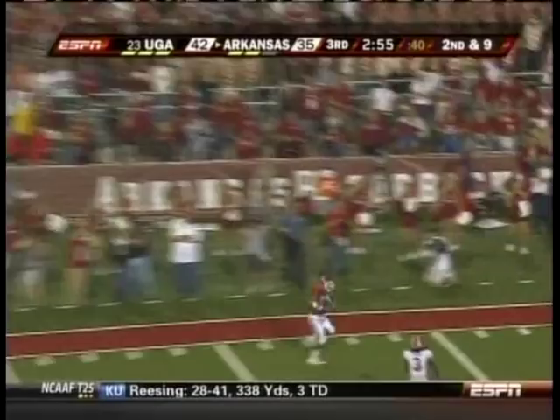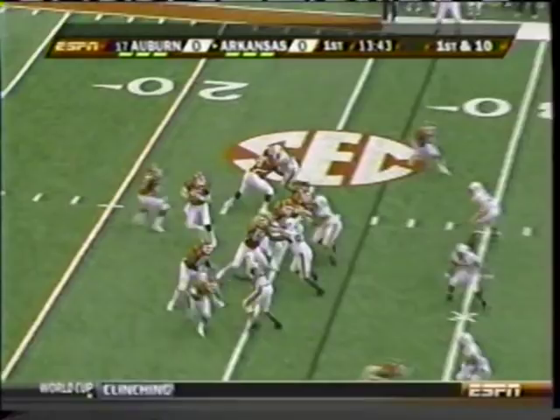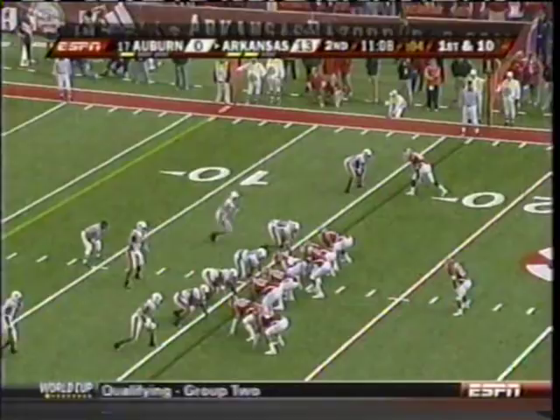Georgia in front 42-35. Mallett trying to change it, and he might right here. Out of bounds. Childs made the catch — transfer from Michigan. Back to throw on first down and he's got Greg Childs underneath. Childs breaks the tackle, picks up the first down.